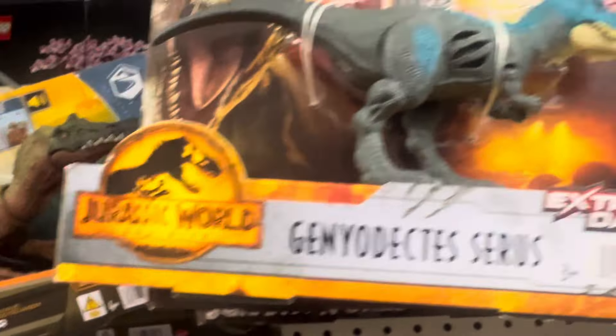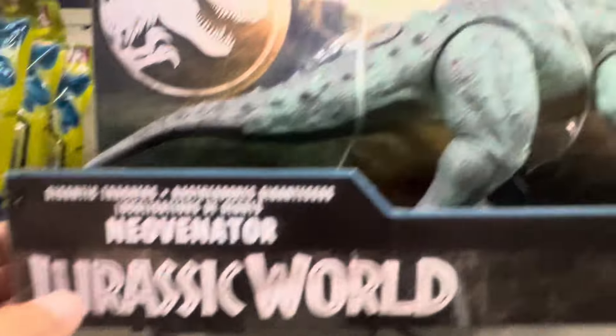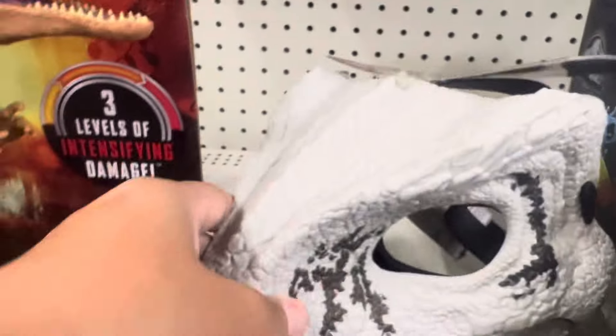This is an old one from Dominion — the price is on sale. The Irritator too is on sale. They also have this Nibe Venator for $20.97 — these are two new ones for Jurassic World.